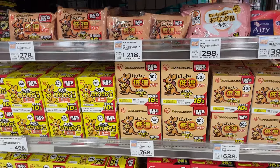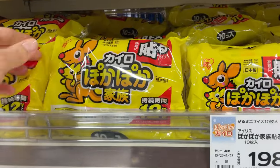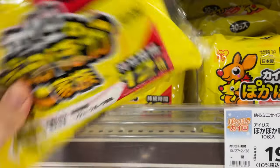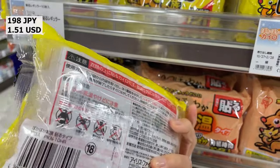This is low sodium miso. This is Hakairo, a Japanese disposable heat pack that provides warmth through a chemical reaction when exposed to air, commonly used during the cold winter months. This is a must for winter in Japan.